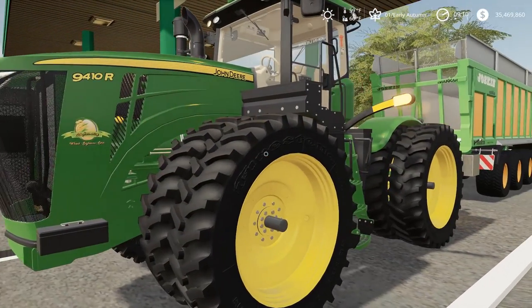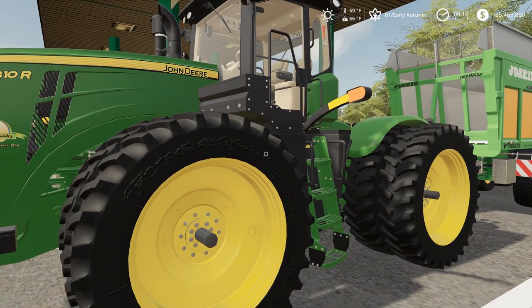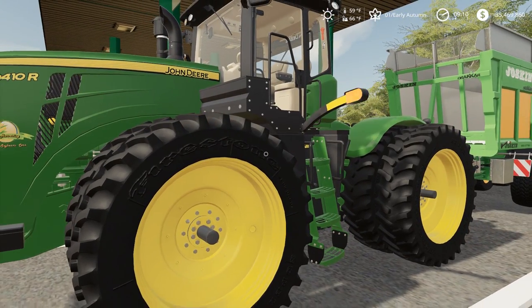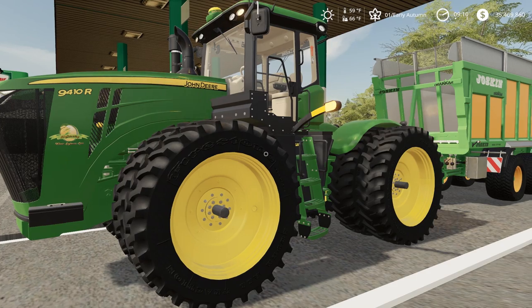We got the Joskin from the dealership too, because we are a Joskin dealer. This is going to work pretty good. The only thing is this only does 25 miles an hour. If I ran an 8R, I could get it going 32 miles an hour, which would be nice because we have some road travel.